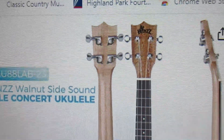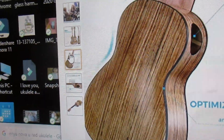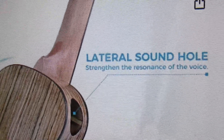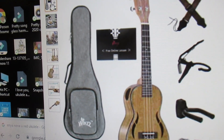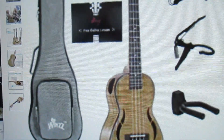This is an intriguing look — I despise the name on the headstock but that's what we get sometimes. The lateral sound hole strengthens the resonance of the voice, and you know what, I believe this is true — that has been my experience. This really interests people when they see this ukulele, and when I sell them, as I have been known to do, they sell very quickly. $39.99 is an excellent deal on this unusual concert ukulele.